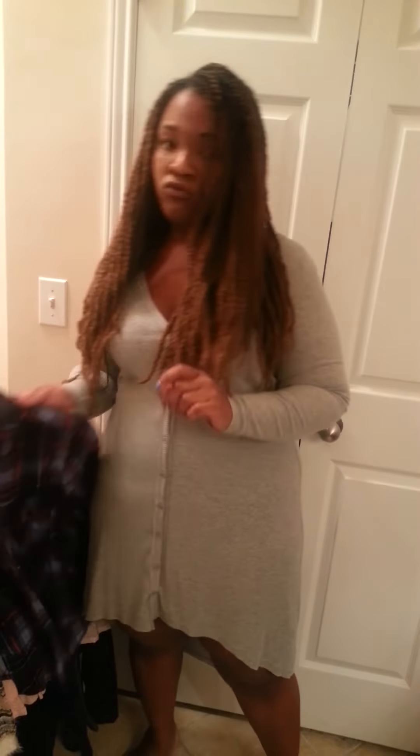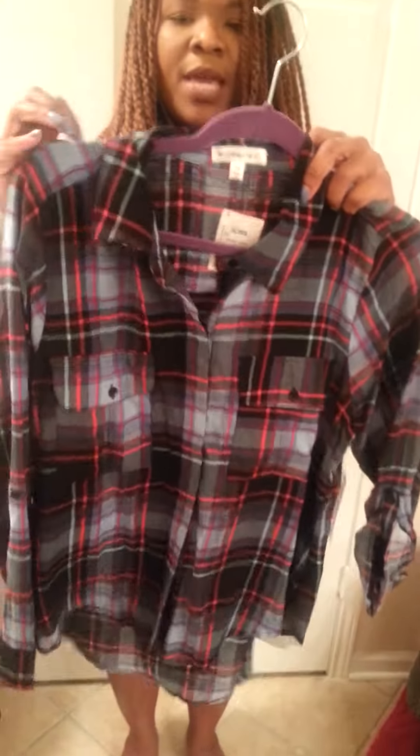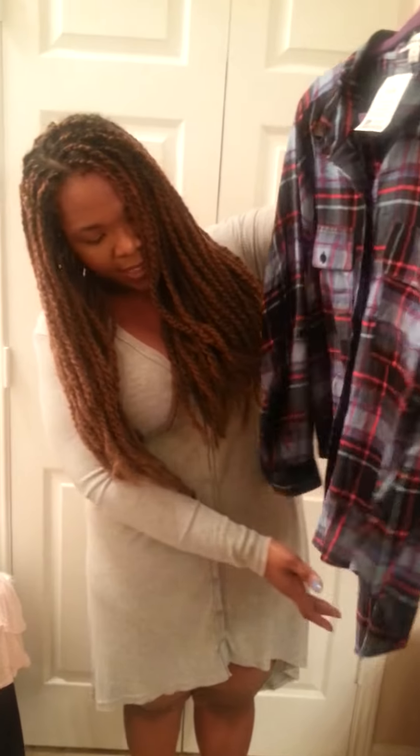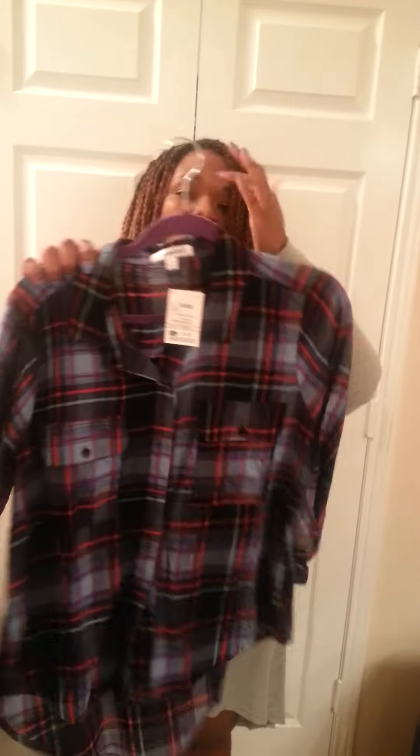The next shirt I got is from Ross. It's kind of the plaid look, with hot pink and teal blue — it is so cute. I got this for $12.99. It's got the high-low hem. I can see this with a pair of jeans and knee-high black boots, or maybe mix it up with a pair of cognac knee-high boots — I think that would be really cute. And I'm going to do a shoe haul after this, so keep a watch out for that.